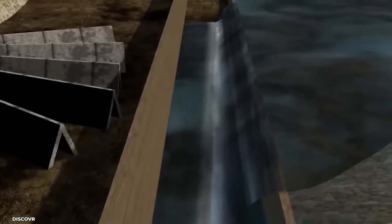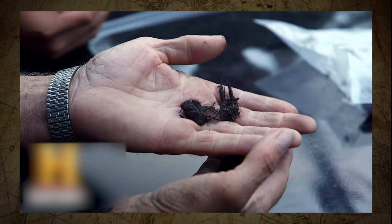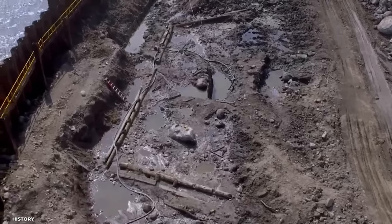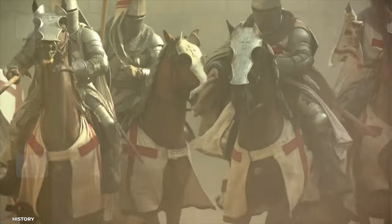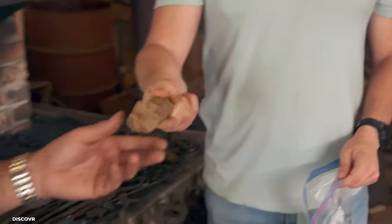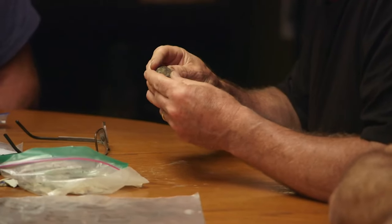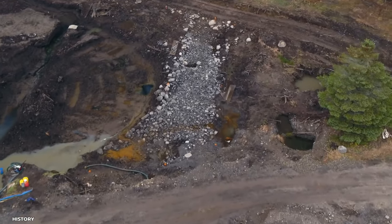Upon their return to Smith's Cove, the crew discovered coconut fiber and parchment fragments. The presence of coconut fiber in that region is uncommon and enhances its enigmatic nature — it was transported from a considerable distance, suggesting it may have been employed in the development of the flood tunnel system. Parchment fragments resembling bookbinding were discovered in the vicinity of the money ditch, raising the possibility that the treasure also comprises significant historical manuscripts. It was startling to find human bone fragments in the money hole, originating from the 17th and 18th centuries, raising concerns about further human remains on Oak Island and their correlation with the treasure.